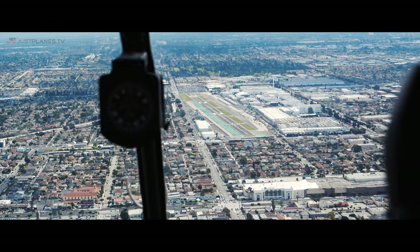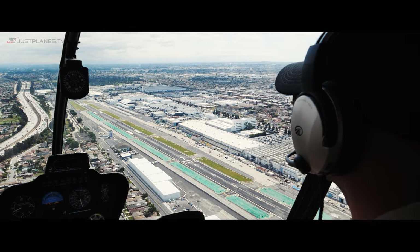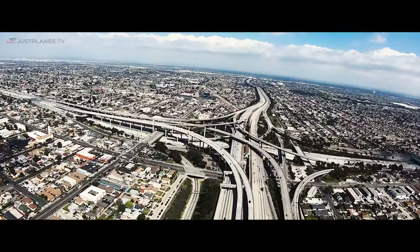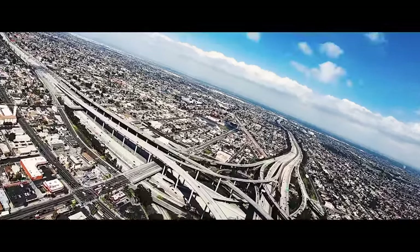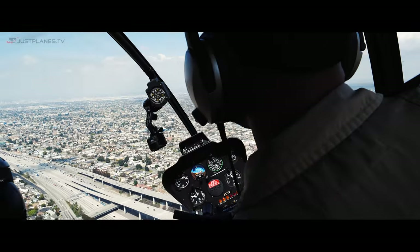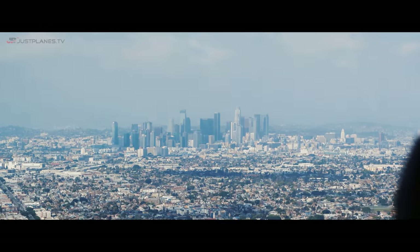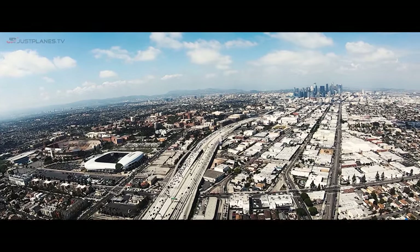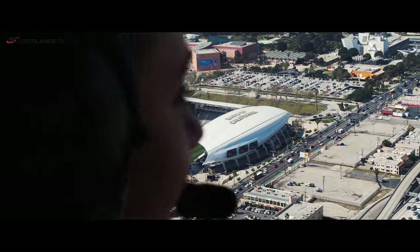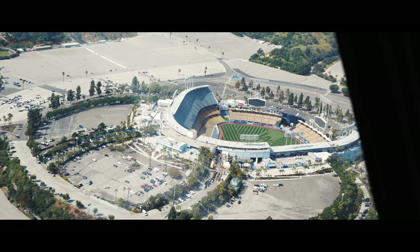We're going to be going up to downtown LA — we'll check out Dodger Stadium, the Hollywood Sign, and then work our way over to the beach. We're going to be going up the 110 Freeway, also called the Harbor Freeway because it comes from the LA and Long Beach Harbor and goes all the way up to downtown LA. Los Angeles Helicopter, Police 3, Coliseum 800, request patrol area 1. 901 on Victor, north side of downtown, left-hand orbit, 1,300.